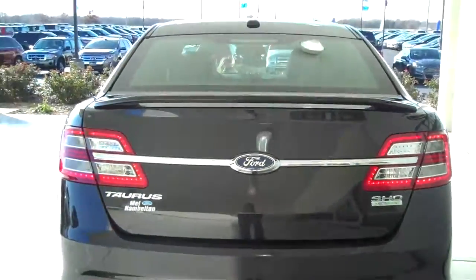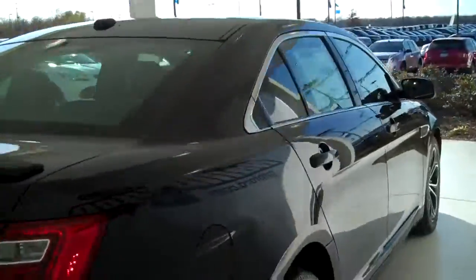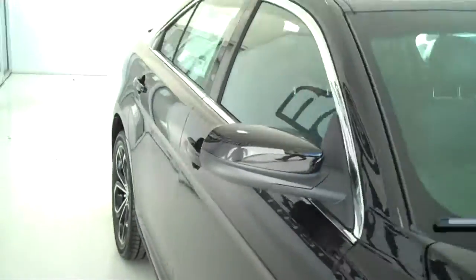You can see this vehicle in all of our inventory at MHFord.com, or come out and see us in person at the big corner of 119th and Kellogg. That's Mel Hamilton Ford. We thank you for looking.